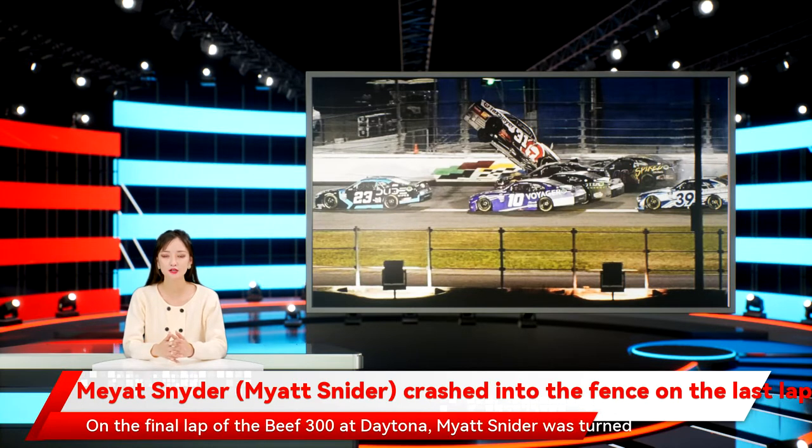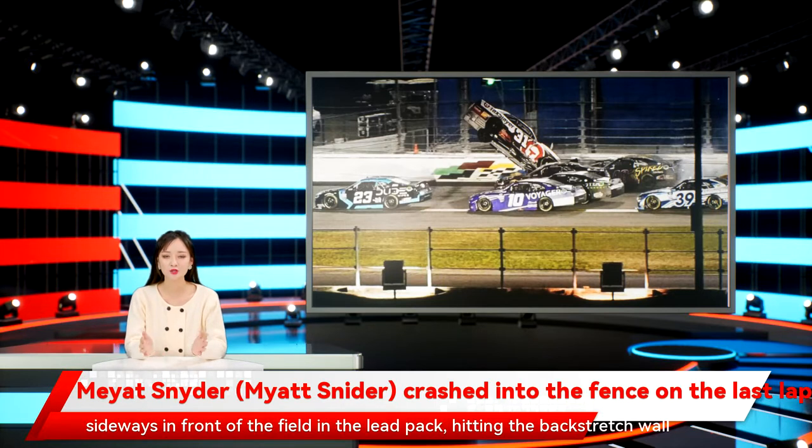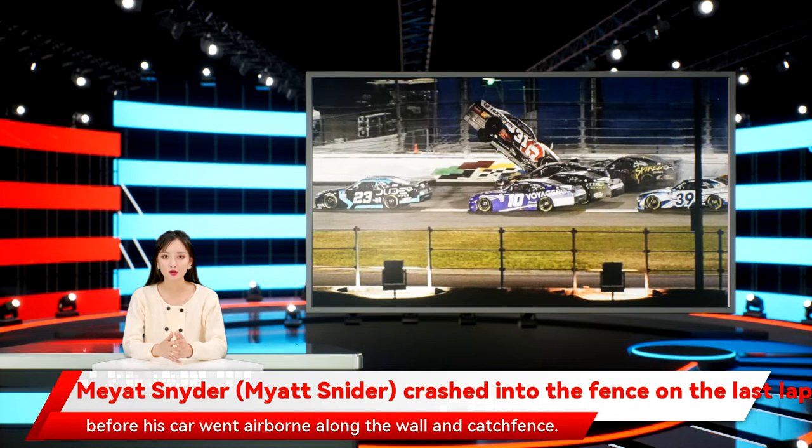On the final lap of the Beef 300 at Daytona, Myatt Snyder was turned sideways in front of the field in the lead pack, hitting the backstretch wall before his car went airborne along the wall and catch fence. The rear of Snyder's car struck the catch fence as it flipped over, shearing both the front and rear of the car away and ejecting the engine from the vehicle.